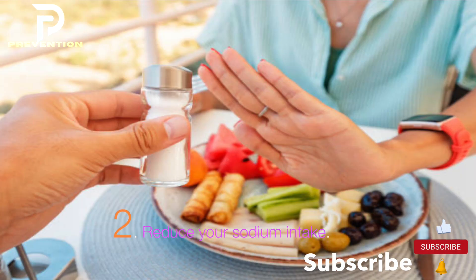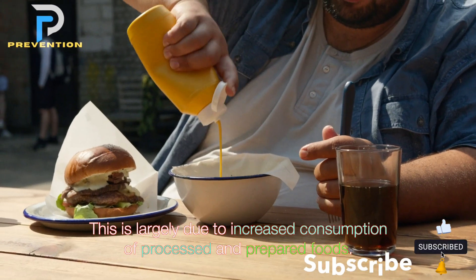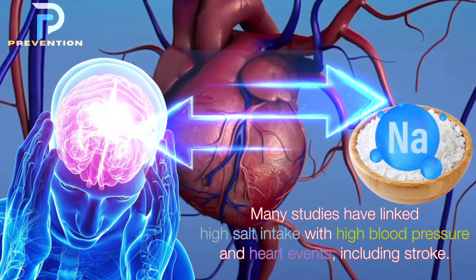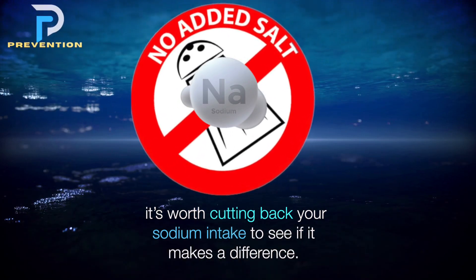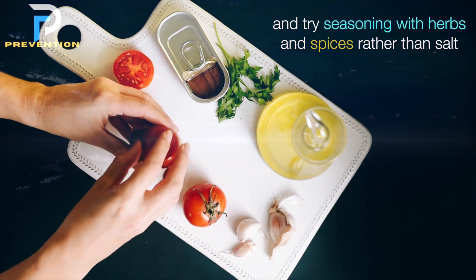2. Reduce your sodium intake. Salt intake is high around the world, largely due to increased consumption of processed and prepared foods. Many studies have linked high salt intake with high blood pressure and heart events, including stroke. If you already have high blood pressure, it's worth cutting back your sodium intake. Swap out processed foods with fresh ingredients and try seasoning with herbs and spices rather than salt.